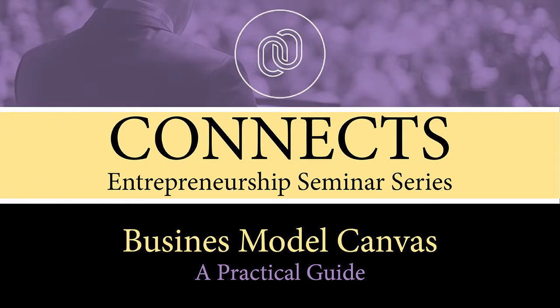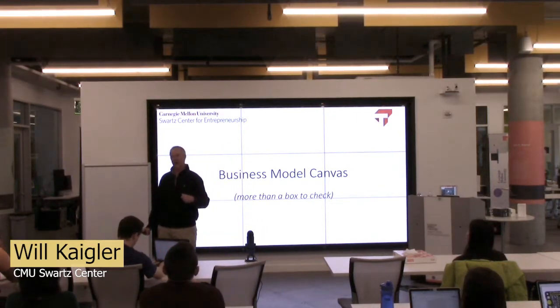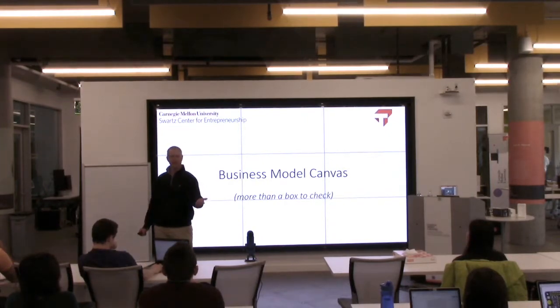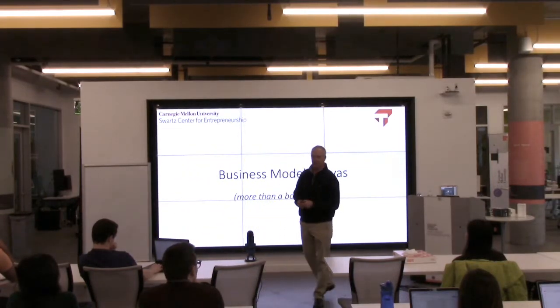As I mentioned, I teach entrepreneurship. I teach this as part of my class, but I'm not here to teach you the academic merits of business model canvas. I'm here to teach you how I have used this in my own personal practice in helping active CEOs figure out new business, extension businesses, and sometimes even their own business. So it's going to be more of a practical case of how to use business model canvas.